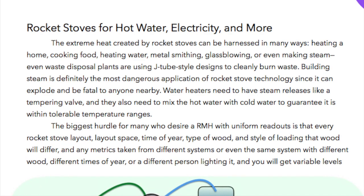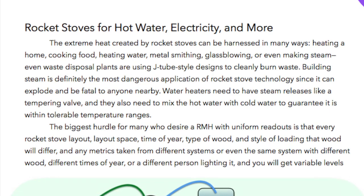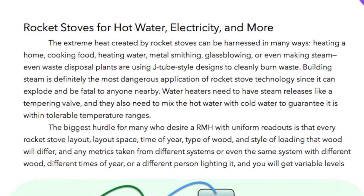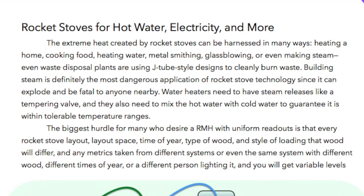Building steam is definitely the most dangerous application of rocket stove technology since it can explode and be fatal to anyone nearby. Water heaters need to have steam releases like a tempering valve and they also need to mix the hot water with cold water to guarantee it is within tolerable temperature ranges.